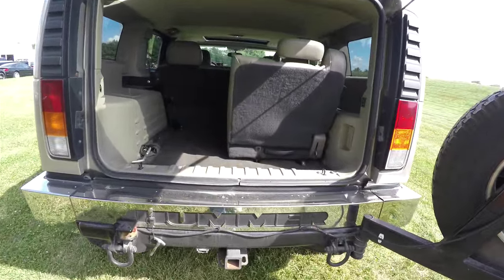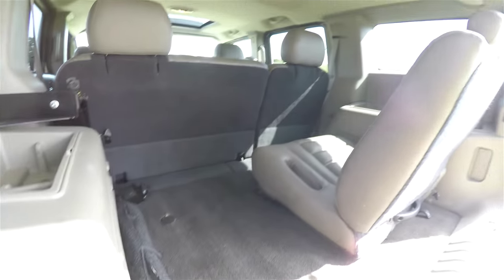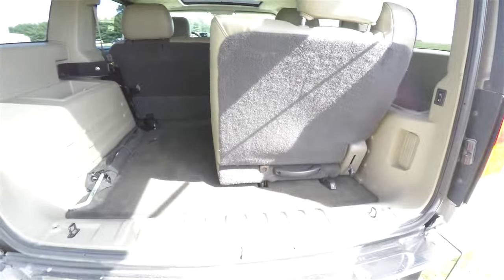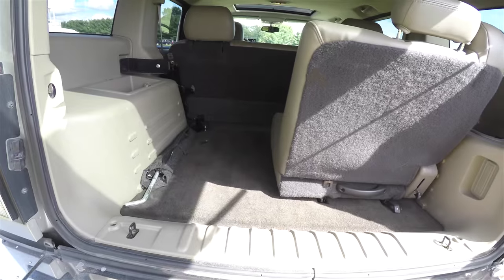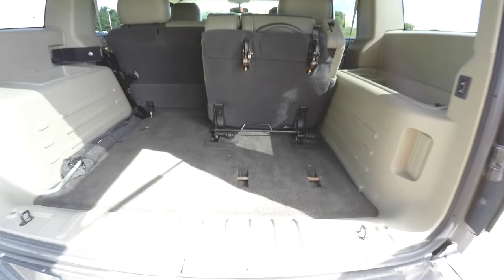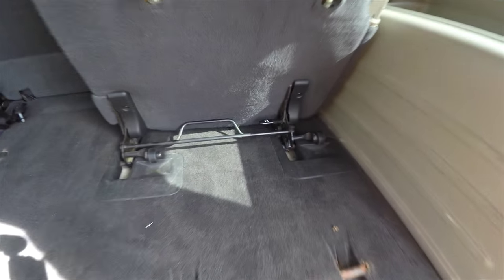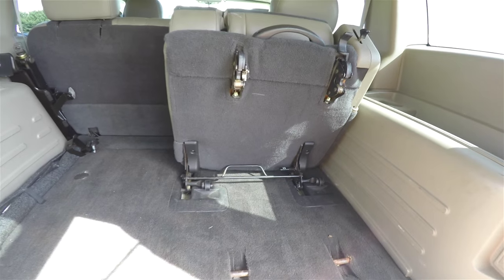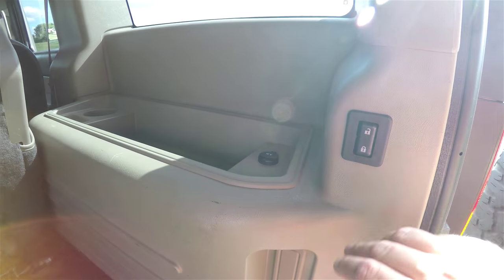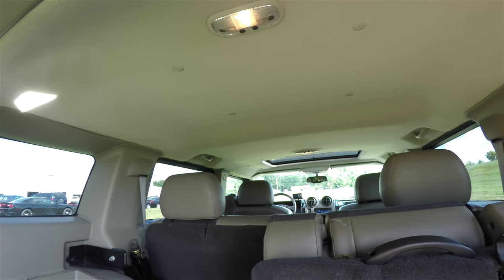Quick look at the luggage area. As you can see, with the third row seat in place, the luggage area is kind of oddly dispersed. But with the third row seat removed, or even lifted up, it actually improves quite a bit. The seat is on wheels so it can be easily rolled out. You have the ability to lock your vehicle back here, a 12-volt power point, some storage trays, and overhead lighting.